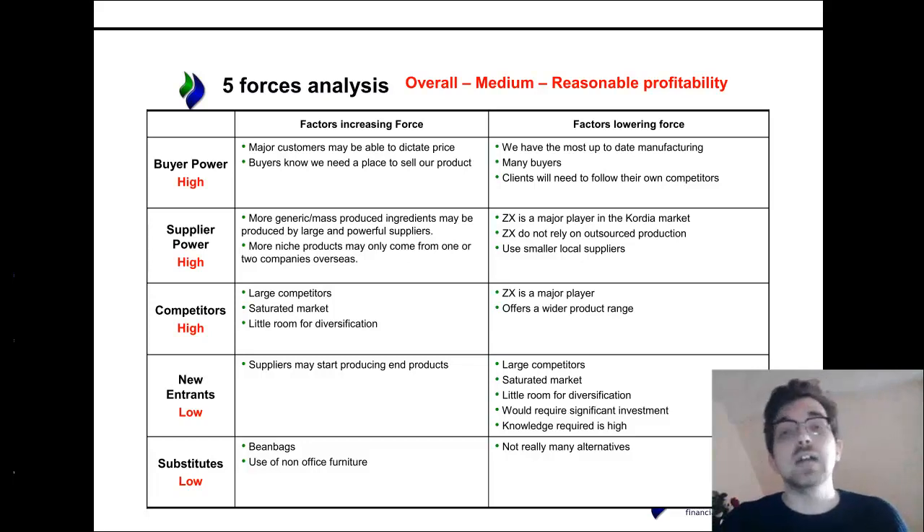Finally, as we've mentioned, substitutes are pretty difficult. Beanbags — there aren't really many alternatives. And those beanbags will only be going to very specific companies, as you might have seen in the industry analysis. Places like Google might have a more laid-back way of orientating the office, but in most cases, you need office furniture. So that's all for today, and I hope this helps in your exam. Very much good luck.